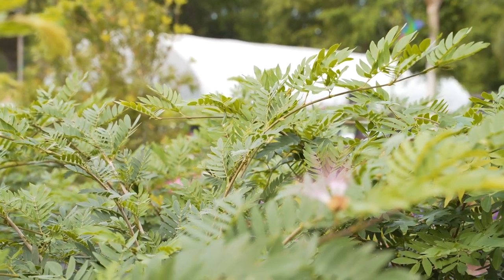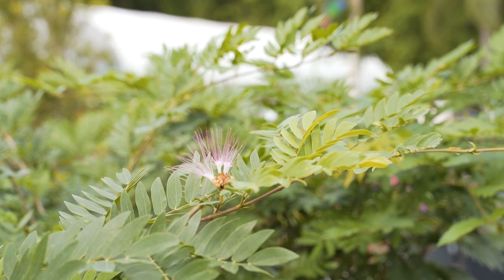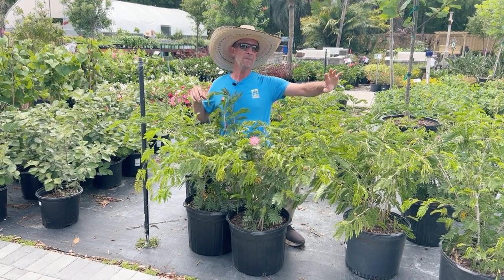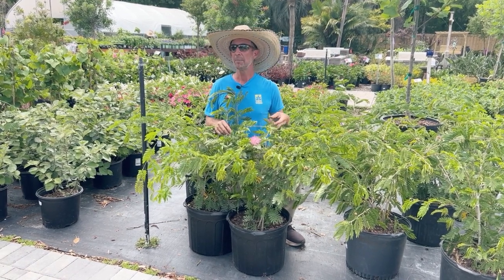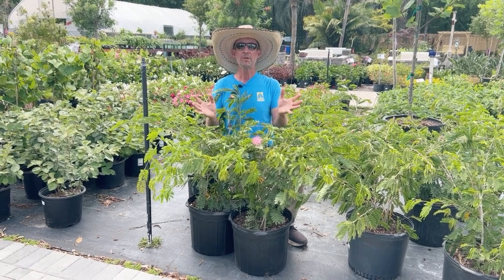Sometimes they bloom year round if our winters are mild. Fast growing, once established, very drought tolerant. These trees will grow to about 12-15 feet tall. However, just like a crepe myrtle or any other small to medium sized tree, you can trim them and keep them shaped as you want.